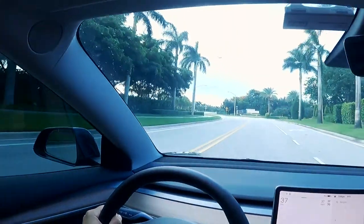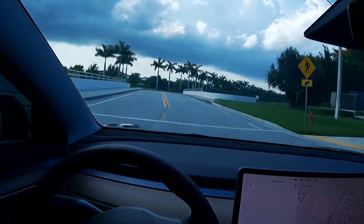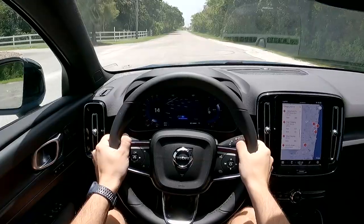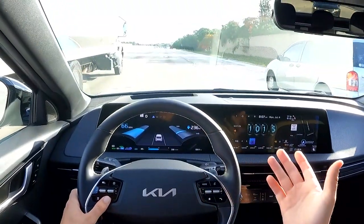So how has it held up? I've put close to 3,000 miles on this car already, and the handling is incredible. Comparing it to other EVs I've driven lately — like the Volvo C40 Recharge and the Kia EV6 — some of you are going to say I'm just a Tesla fanboy, but the Tesla Model 3 is in a league of its own when it comes to handling and performance.